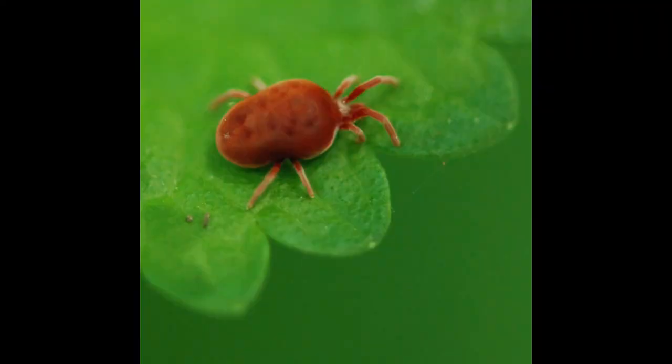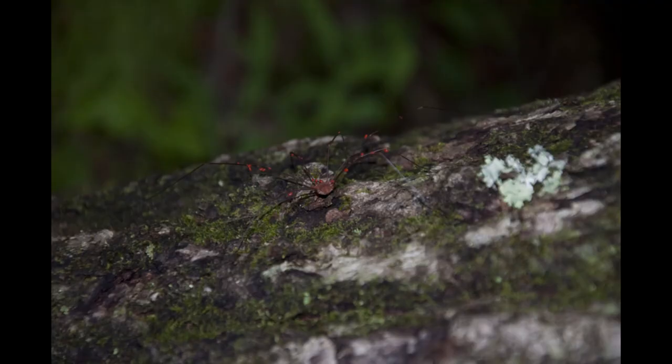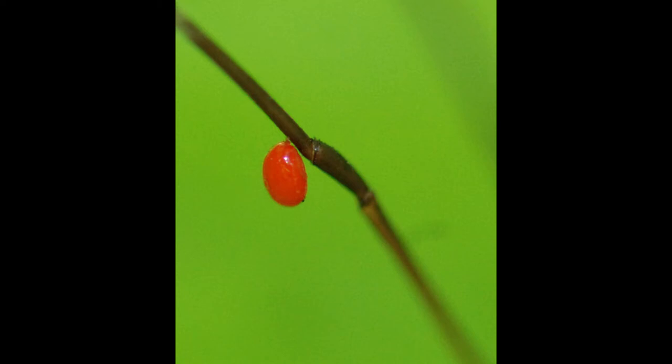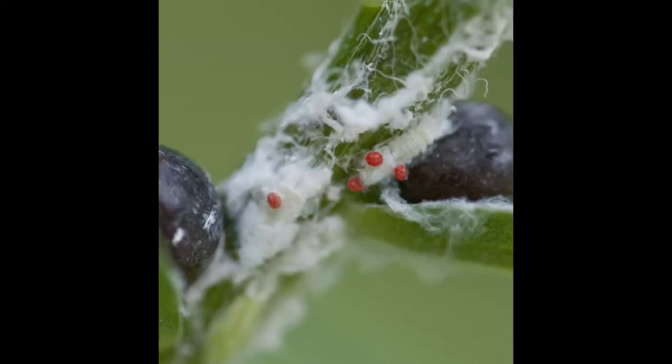These mites are sometimes called rain bugs because they often come out after a rain. The female red velvet mite lays her eggs in soil, and when the larvae are big enough, they'll crawl out of the soil, find a harvestman or some insect, attach themselves to it, and begin to drink the blood of these animals. These larvae only have six legs instead of eight. The larvae you see here are feasting on the blood of leafhopper nymphs. They will drop to the ground when they have drunk their fill and then become adults.